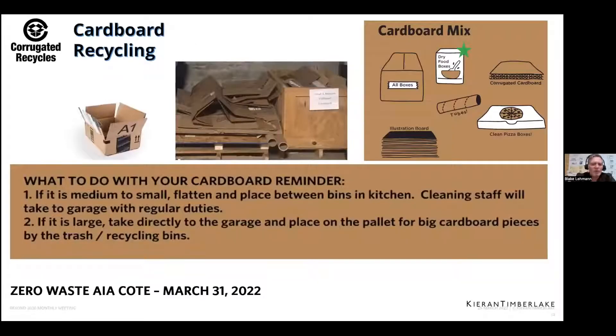Cardboard is a very easy thing to recycle as far as energy used, as long as it's fairly clean without a lot of plastic on it. We're always trying to separate it even from our commingled pile. We tell people — there are a lot of Amazon boxes that come in — to put their cardboard in the right place. You just have to break it down; that's the one step you have to do.